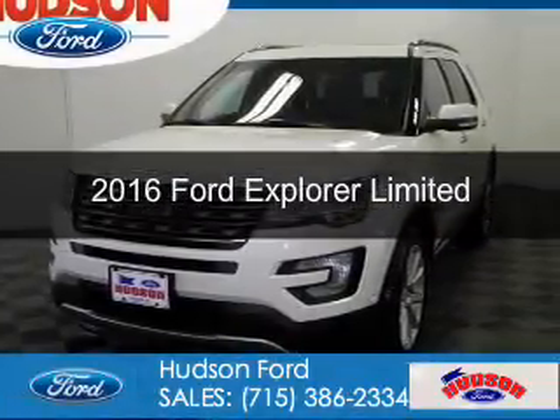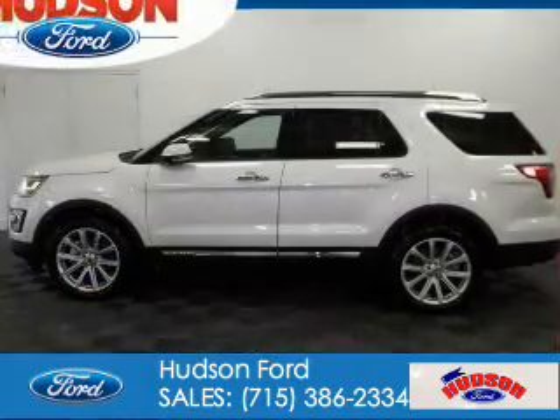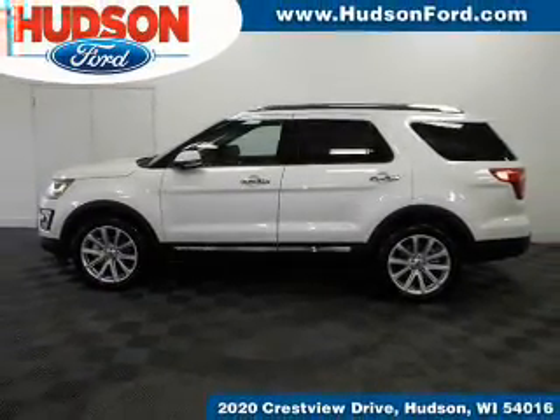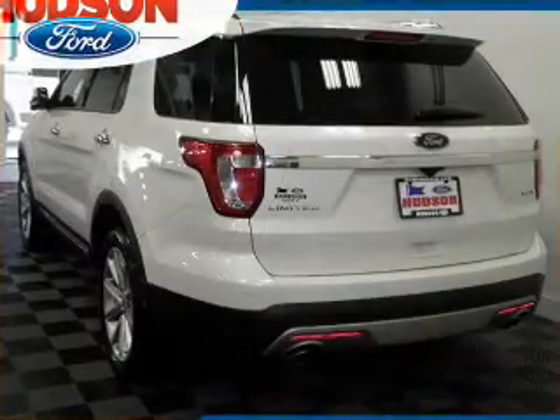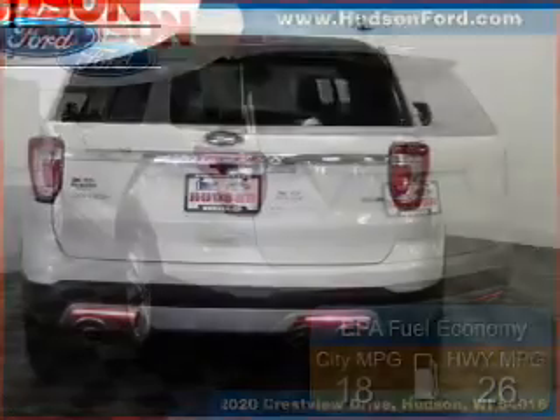This is a new 2016 Ford Explorer. It's powered by four-wheel drive, a 2.3-liter four-cylinder engine, and a six-speed automatic transmission. Great fuel efficiency saves you money by requiring fewer trips to the gas station.